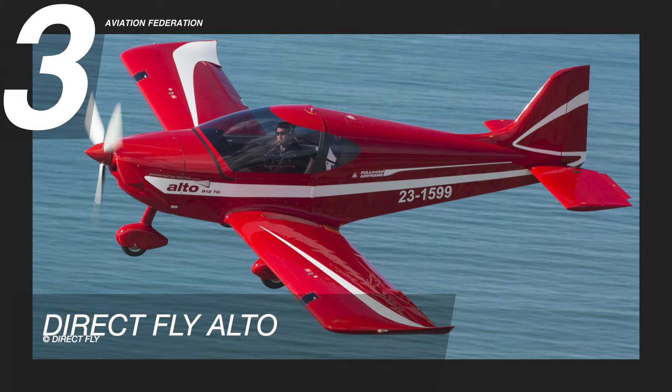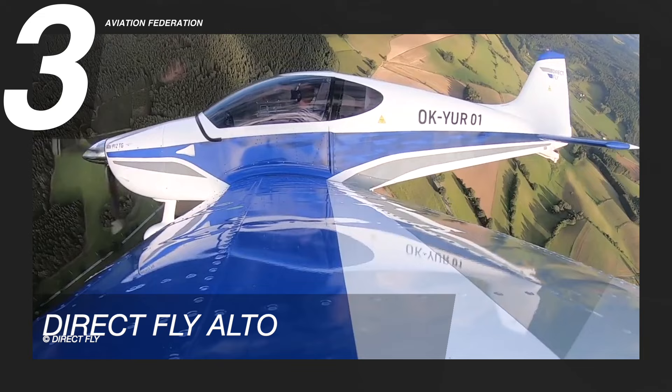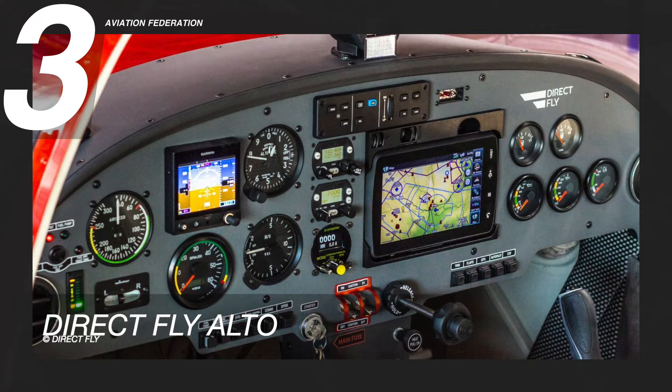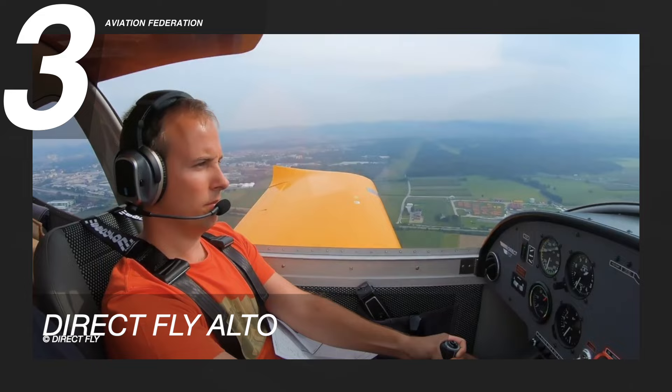Soaring at number three is the Direct Fly Alto. The Alto was engineered and built by the Direct Fly Company of Luck, a Czech ultralight and light-sport aircraft manufacturer. With a total weight of just 633 pounds or 287 kilograms, it can accommodate up to two people. It has a maximum speed of 132 knots or 245 kilometers per hour and a maximum range of 600 nautical miles or 1,111 kilometers.